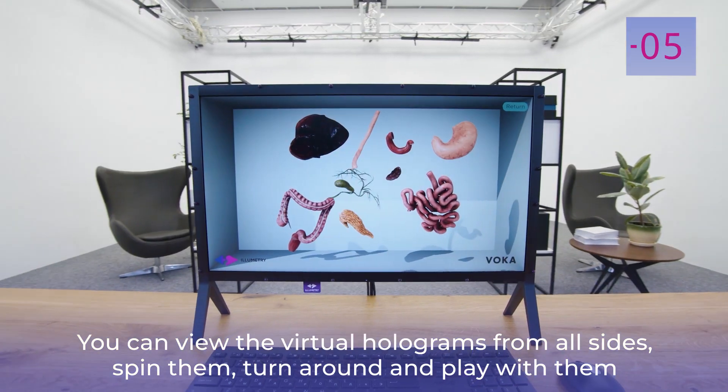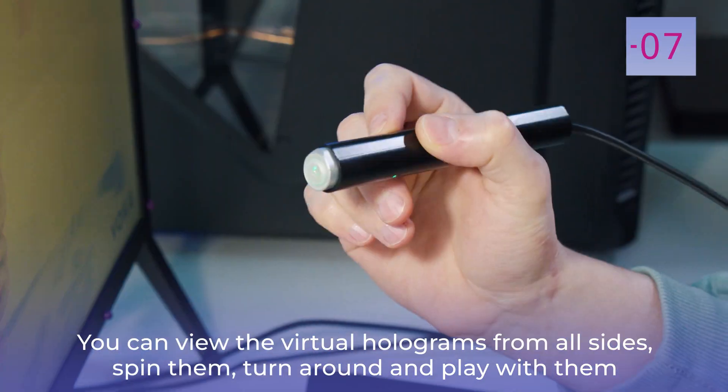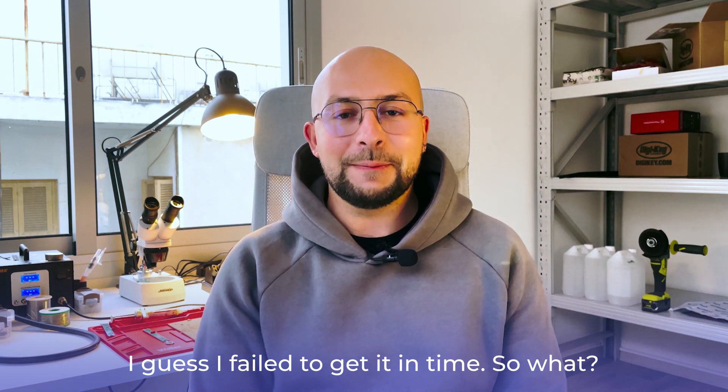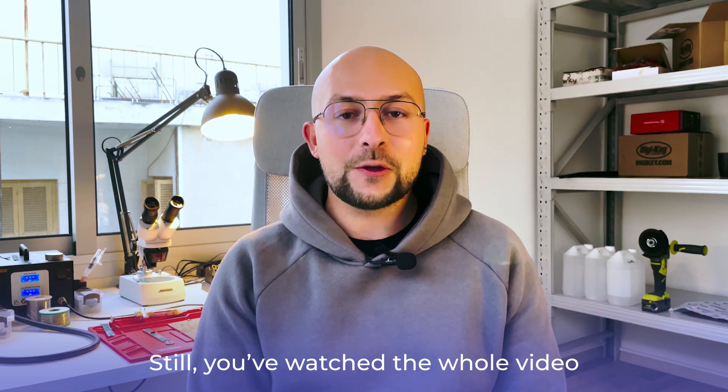You can view the virtual holograms from all sides, spin them, turn around and play with them. I guess I failed to get it in time. So what? Still, you watched the whole video.